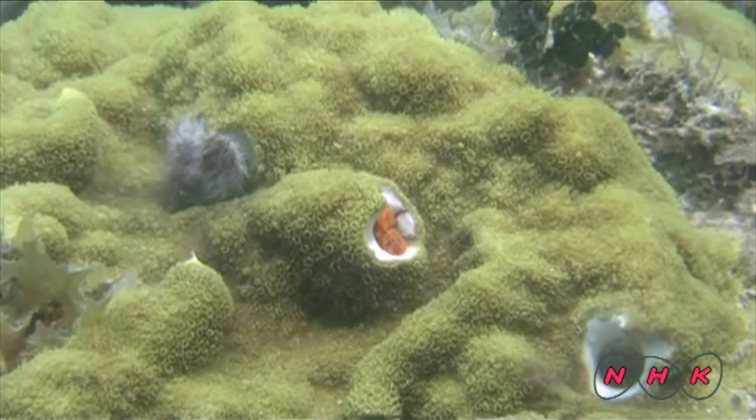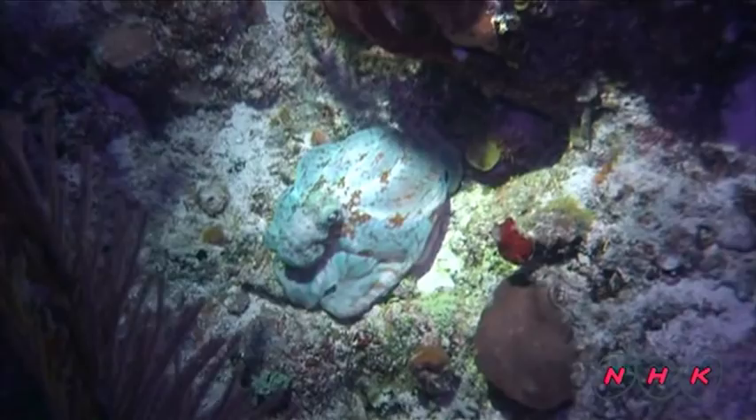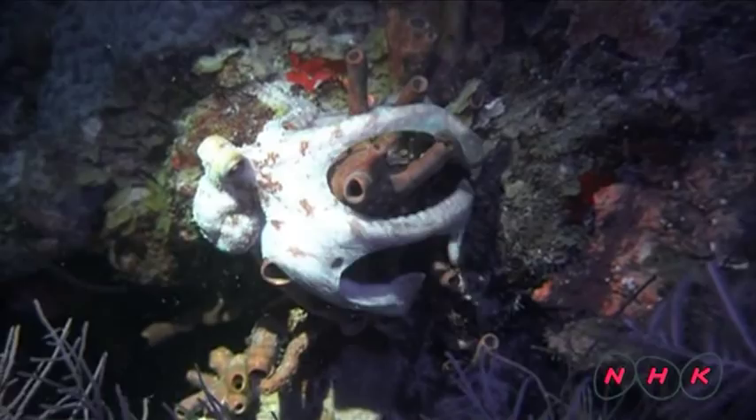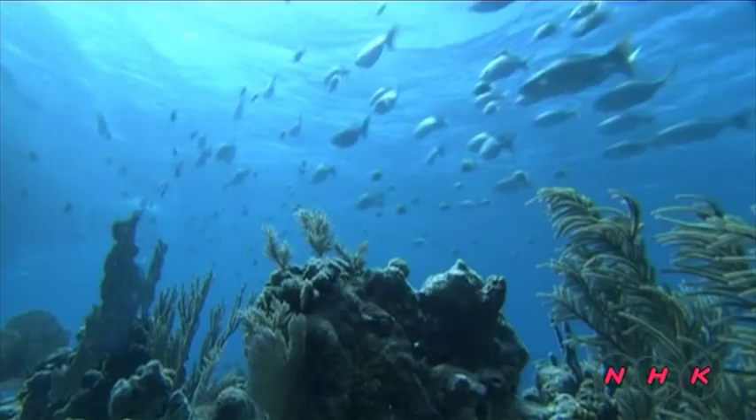The Brian octopus has a unique hunting method. Their eight feet are webbed so they can wrap themselves over corals and eat whatever is inside.